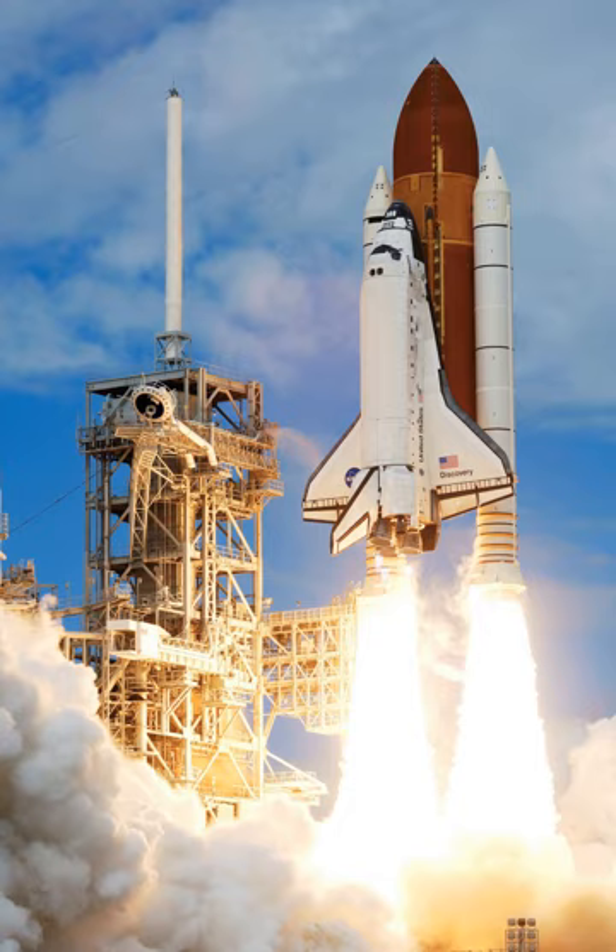The first reusable launch vehicle to reach orbit was the Space Shuttle, which was not able to accomplish the intended goal of reducing launch costs to below those of expendable launch systems.